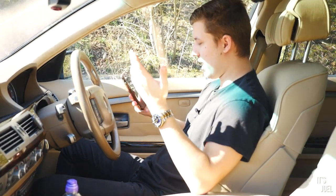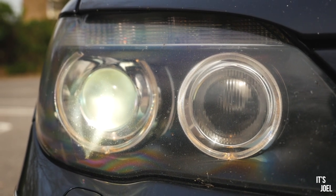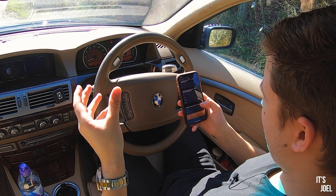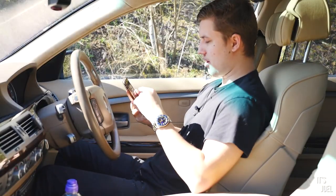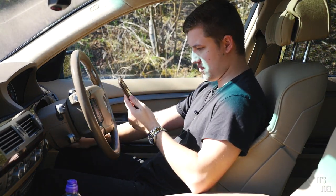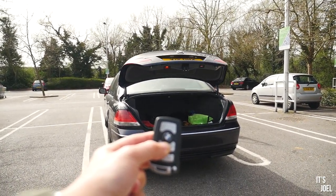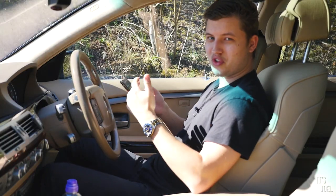If you want to, you can also change the brightness settings of each light individually — the angel eyes, the eyebrow lights, the indicators — you can literally choose the brightness of each. I've left them all standard, but there's a ton you can do. The other thing I'm coding now is the ability to close the boot with the footwell switch and also with my key — at the moment I can open it with my key but not close it, so I'm coding that so I can close it too.